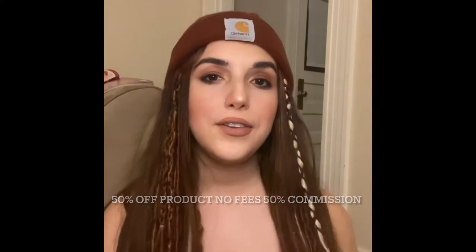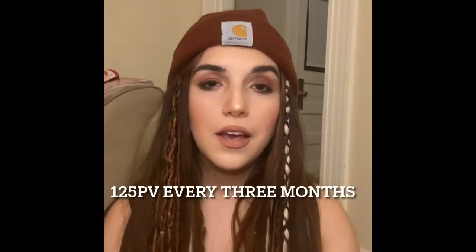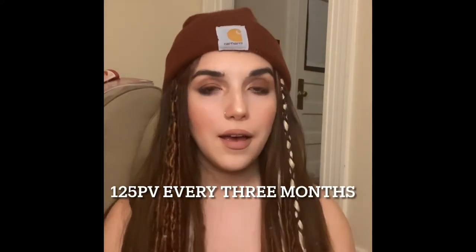When you become a beauty influencer it's essentially becoming a member. You will have 50% off, you will have no fees, no nothing, and you'll have your own link.